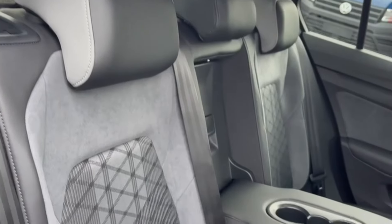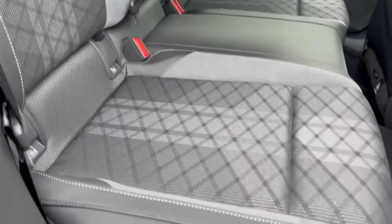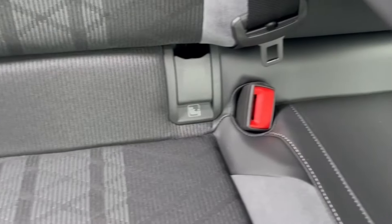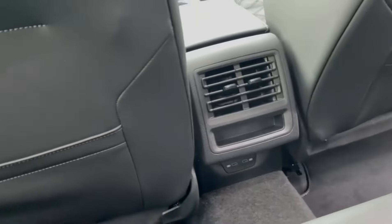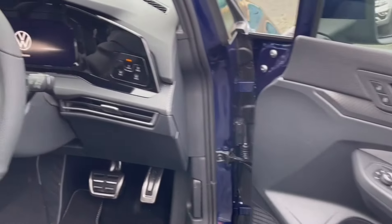Into your rear seating, you've got the gorgeous side deck cloth and leather upholstery with a centre armrest and cup holders. You've got ISOFIX mounting points as well on the outer rear seats. And just in front you'll find the vent controls as well as two USB seat charging ports.